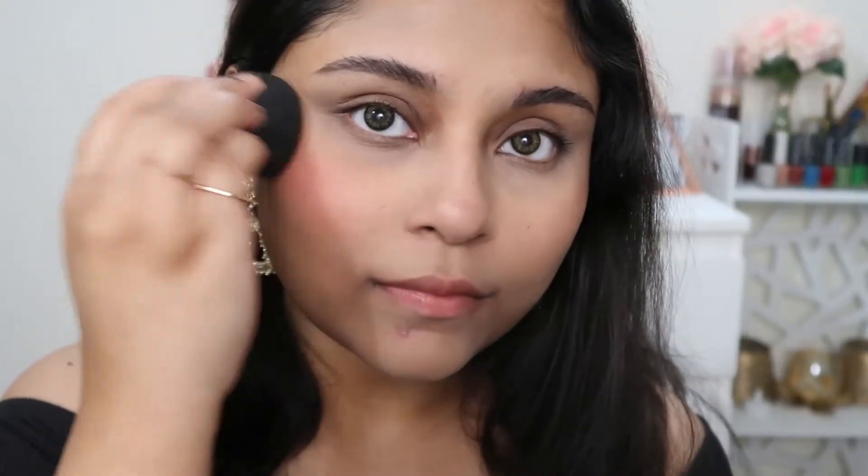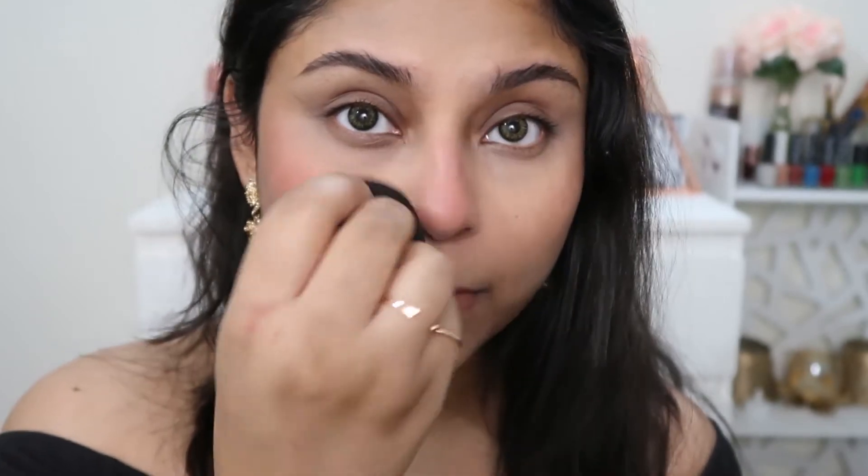For blush, I'm using the Swiss Beauty Professional Blusher, which retails for around 250–290 rupees. This one is highly pigmented — I had to dab off excess on the back of my hand before applying it to my cheeks and nose. The formula is really good and it doesn't fade quickly. For the price point, this is an amazing blush.